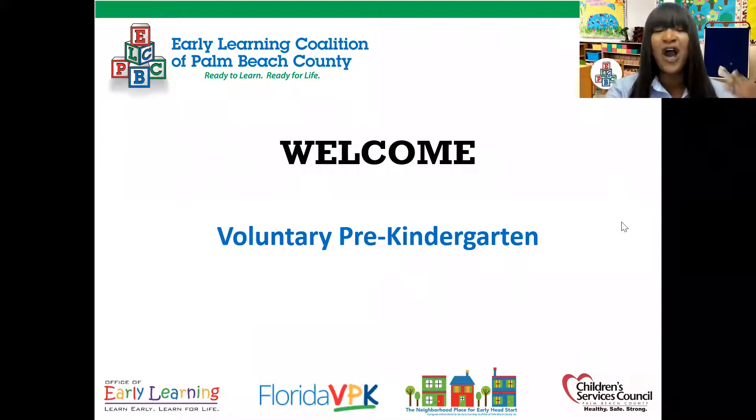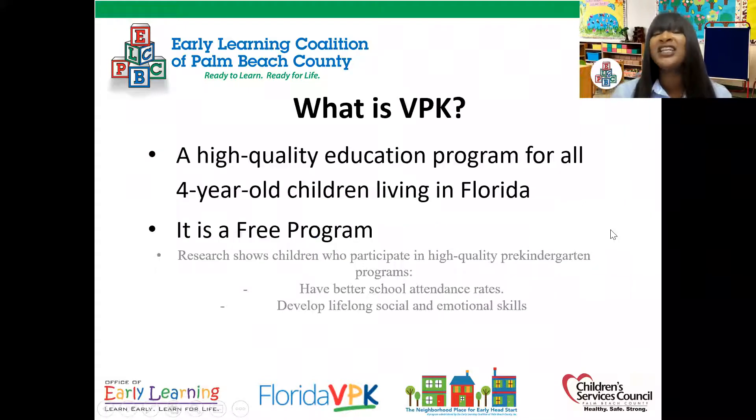So what is voluntary pre-kindergarten? The abbreviation is VPK and it's a high-quality education program for all four-year-old children living in Florida, and it's a free program — it costs nothing to be a part of it. Research shows that children who participate in a high-quality pre-kindergarten program have a better school attendance rate and develop lifelong social and emotional skills.